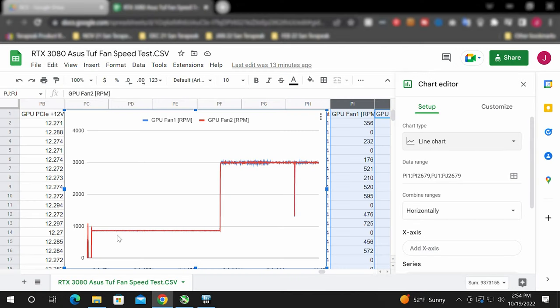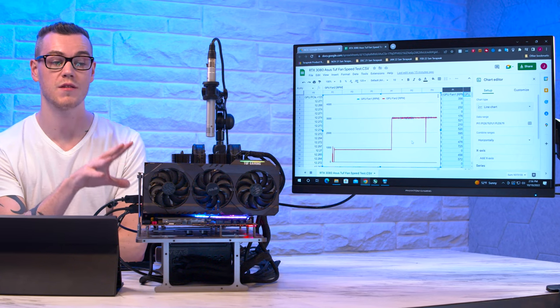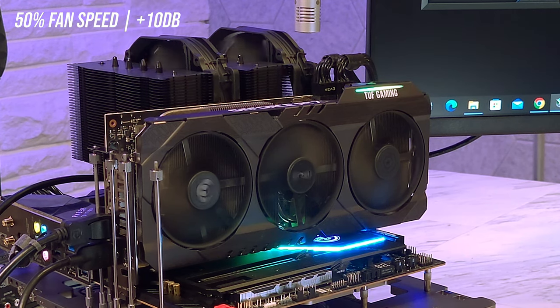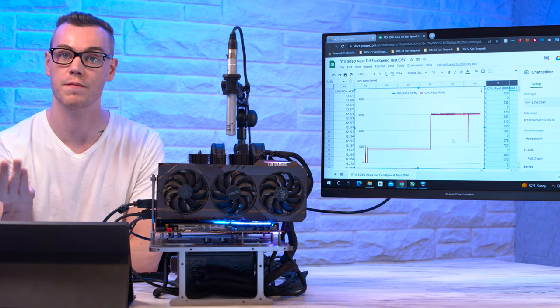The pass/fail criteria is as follows: Is the mid-speed fan test a nice, consistent flat line? Which it is. And moving up to the full-speed fan test, is it also a consistent flat line — which it is, other than when the computer went to sleep. And when running the tests, were the fans making any weird or abnormal noises — grinding, scratching, anything like that? Which they weren't.